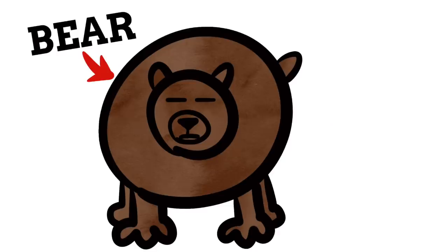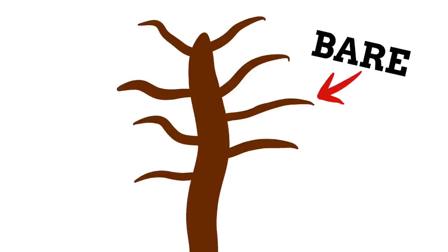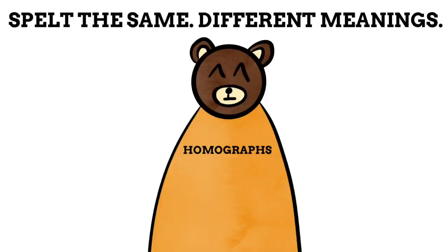Bear and bare might sound the same, but one is a noun for a bit of a beast that loves salmon and honey, and the other is an adjective meaning something is exposed. Bear, as in the grizzly or panda kind, brings us nicely onto homographs.